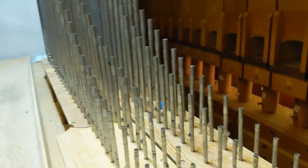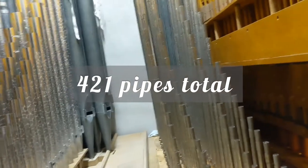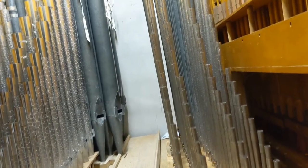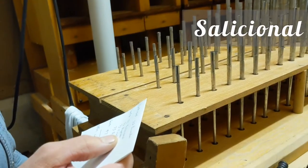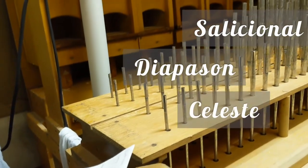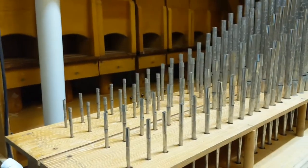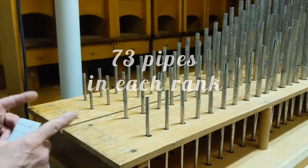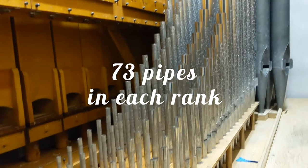I saw in the article on the wall down in the hallway that there are 421 total pipes. So there are 73 in each rank here. You've got salicional, diapason, celeste, and dulciana. So 73 times 4 right here.